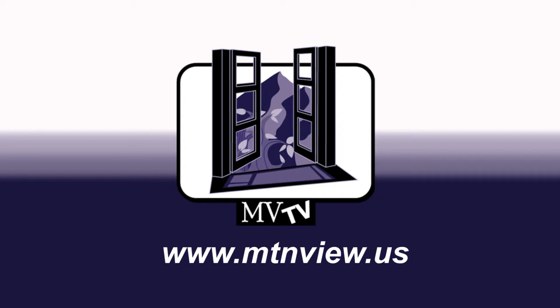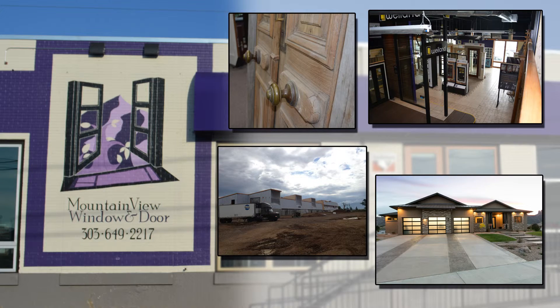Design one for your house — we can't wait to talk to you about it. Click on any of these pictures to be redirected for more information. Thanks for watching another episode of MVTV.